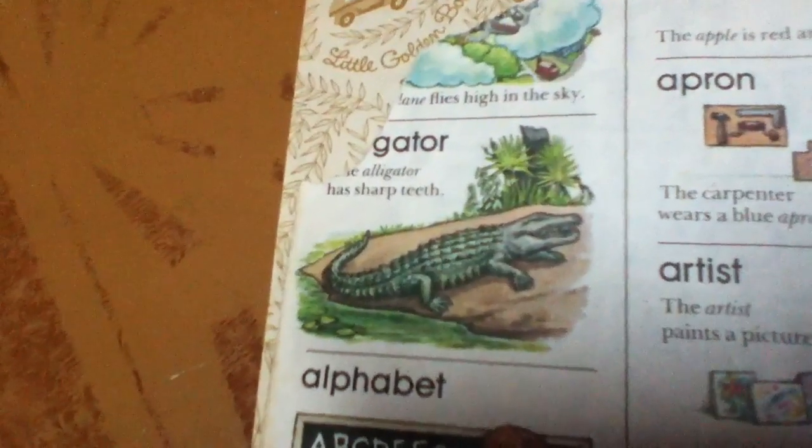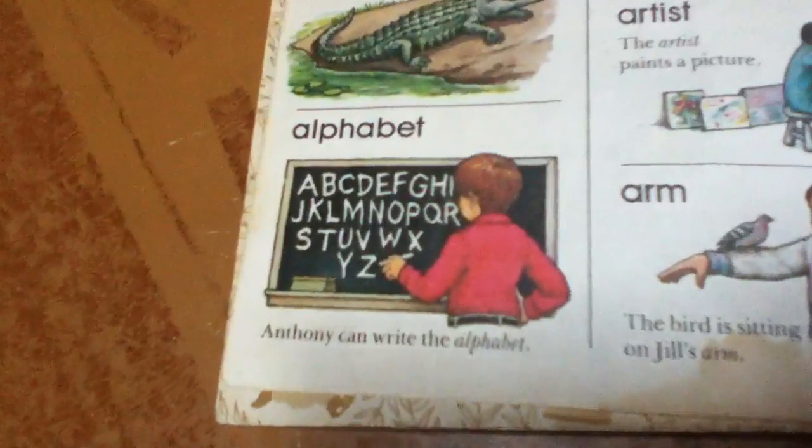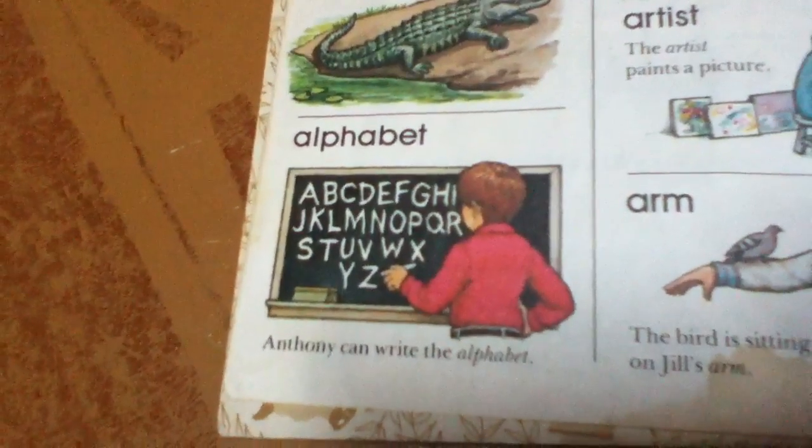Alligator. The alligator has sharp teeth. Alphabet. Anthony can write the alphabet.